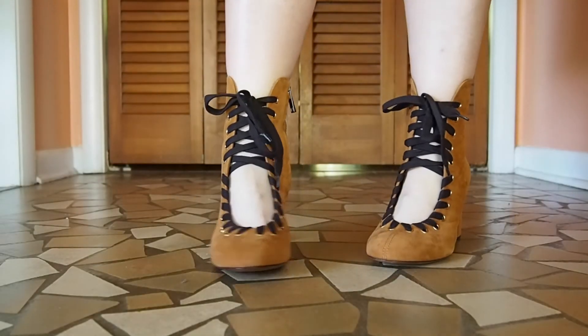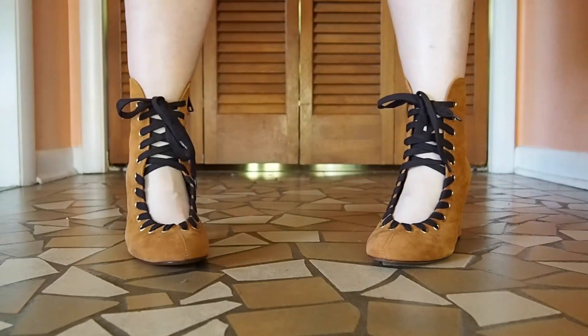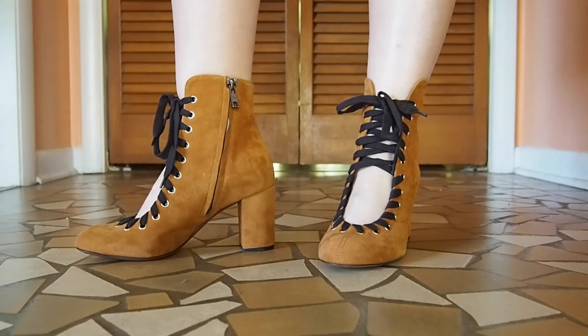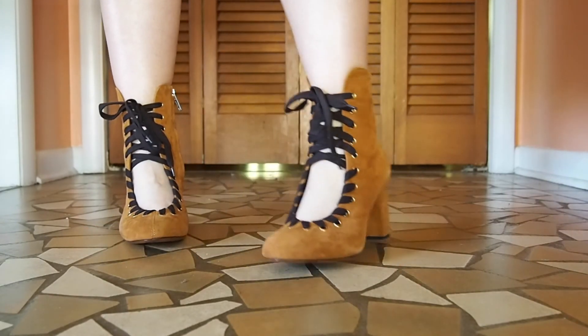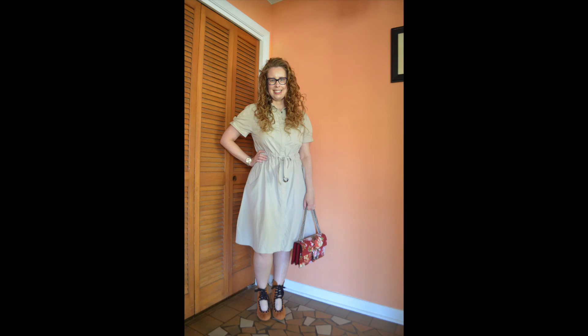These are the Chloe ankle boots, and so far they are very comfortable. This is the shorter heel version — I believe it came in a higher heel in a different color, but I went for the shorter heel as I thought it would be much easier to wear on a daily basis instead of just a special occasion. Thank you guys so much for watching this modest casual outfit — I really appreciate it. Bye bye everybody!